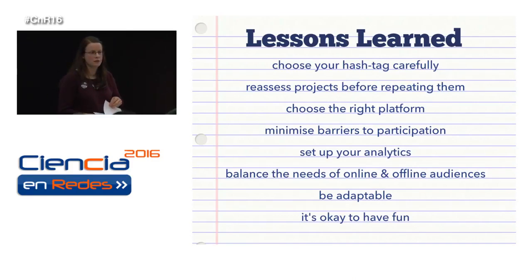To sum up the lessons we've learned. First: choose your hashtag carefully. Make sure it's not too long, not too obscure, and it's memorable. The same goes for your project name — don't think up something that's too clever, and check it's not already being used. Second: reassess your projects before repeating them. Review, reassess, change if necessary. Just because something worked once doesn't mean it will continue to work the same way every time. With Museum Memories, for example, we stopped doing the content analysis — that was one example of adapting.